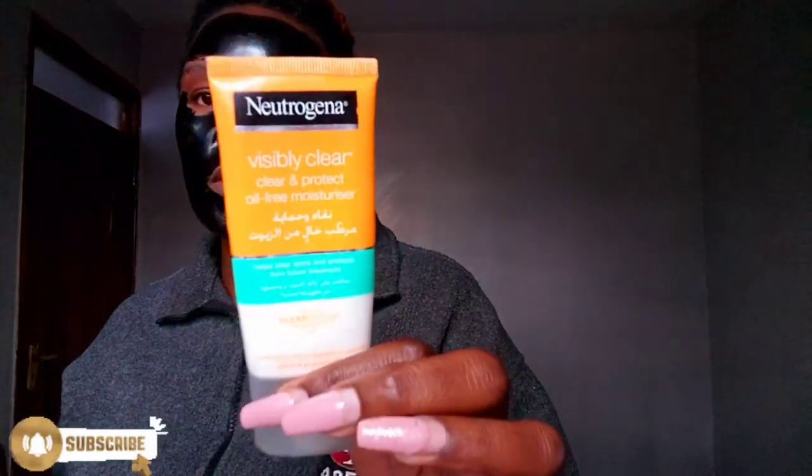After peeling off the mask I'll go in with my moisturizer — I use Neutrogena Visibly Clear oil-free moisturizer. Sometimes with the moisturizer I use a little bit of glycerin, because I love glycerin and it leaves a smooth feel on the face. Then after the moisturizer I'll go in with my Nivea sunscreen. We wear sunscreen even in the house — you don't have to be leaving the house to use sunscreen.